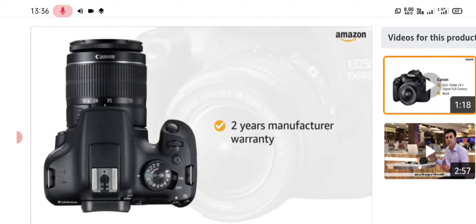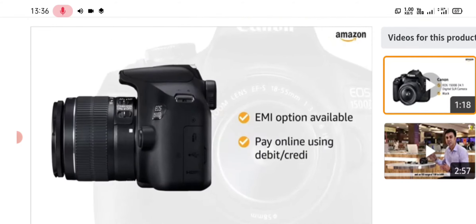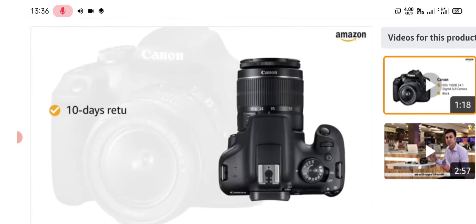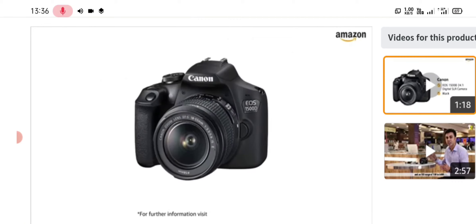The camera comes with two years manufacturer warranty. You can avail EMI options and pay online using debit or credit card and net banking. There is a 10-day return or replacement policy for damaged or defective products. For further information, visit the product detail page.